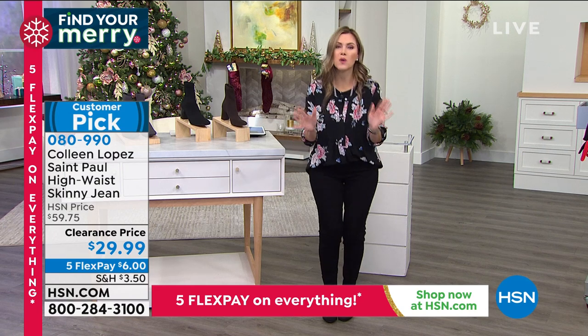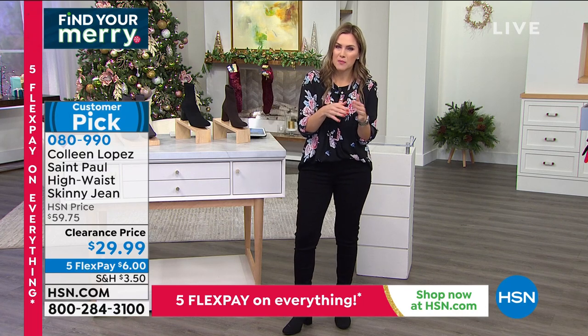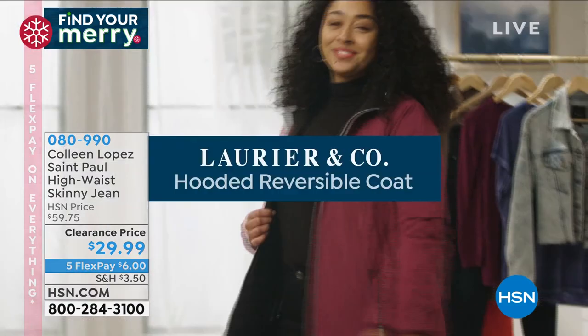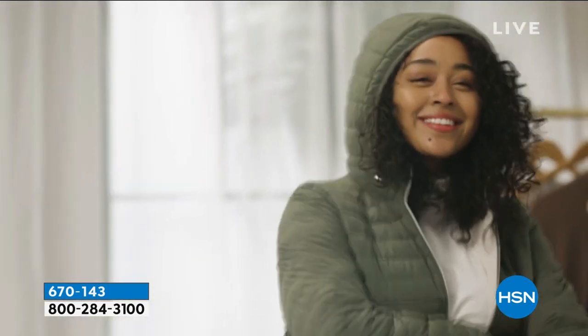Look at the price point for prestige denim that is going to stretch with you. If Colleen Lopez creates an item specifically in the world of denim, it's got to be superior, amazing, and fantastic for her to put her name on it. Six dollars gets it home. Very excited to bring you that gorgeous silhouette and we'll talk about that denim further in just a little bit.